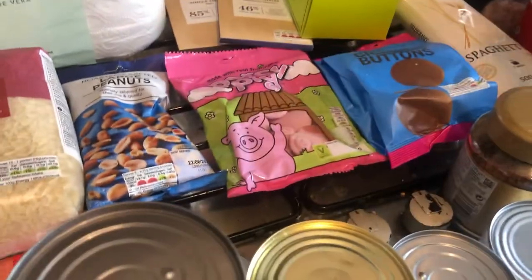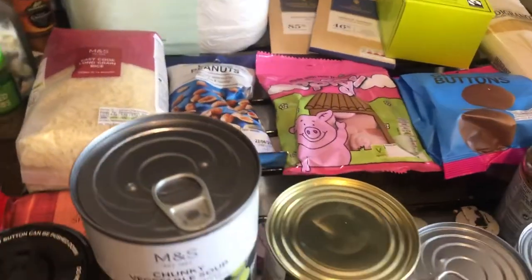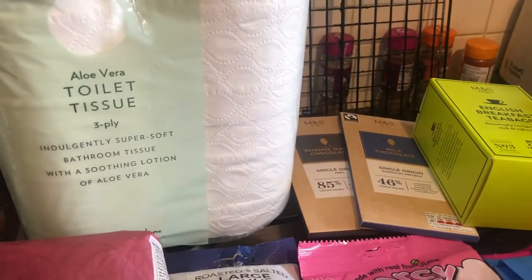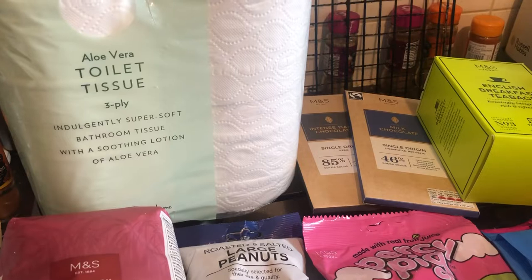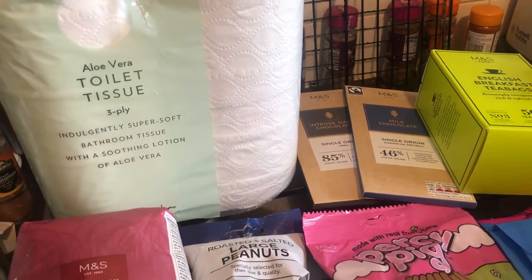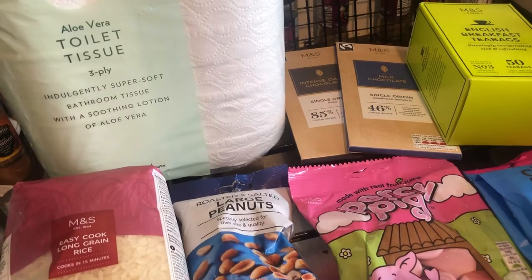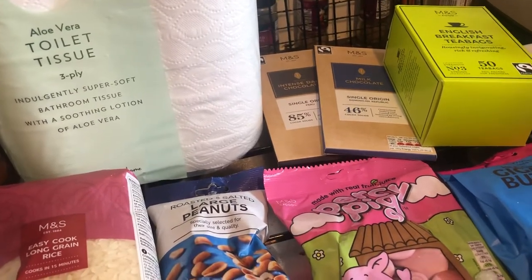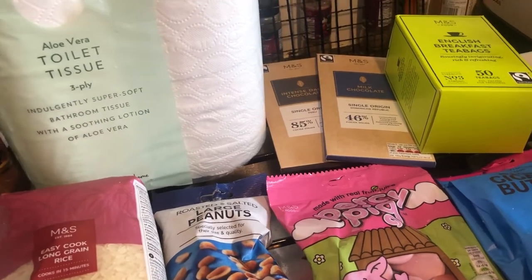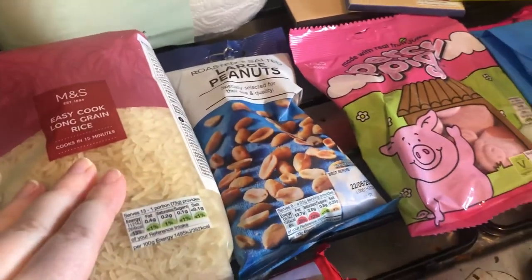I used M&S stuff yesterday when I made chicken fried rice, so I do shop in M&S. The first item is toilet tissue — it does tell you you get a four-pack but doesn't say what type. It feels really heavy and weighty. Based on buying toilet roll from M&S before, I know it's about three pounds, so I'm guessing that's around three pounds for this one.